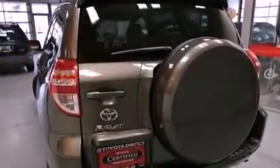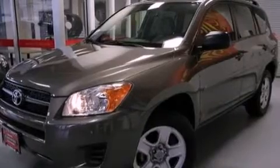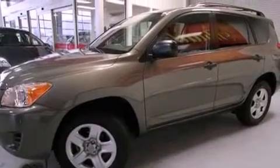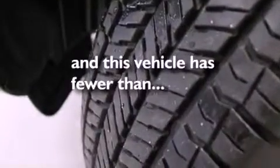Features include XM satellite radio, a low tire pressure indicator, traction control and stability control systems, a six-speaker audio system, a four-wheel independent suspension, a rear spoiler, an engine immobilizer theft deterrent system, an anti-lock braking system, air conditioning, and this vehicle has less than 9,000 miles.